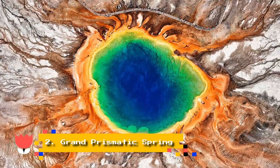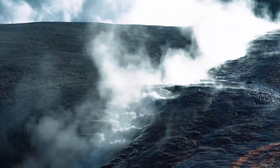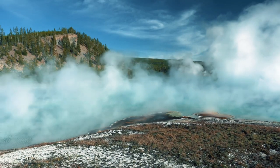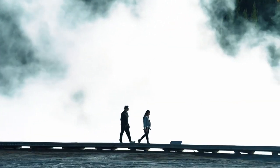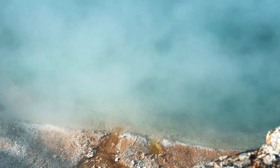Number 2: Grand Prismatic Spring. Just a few miles from Old Faithful, in the Midway Geyser Basin, the Grand Prismatic Spring is the largest and one of the most photographed hot springs in the park due to its magnificent rainbow colors. For the best views, head to the Ferry Falls Trailhead for a 0.6-mile overlook hike that offers an incredible view from above.